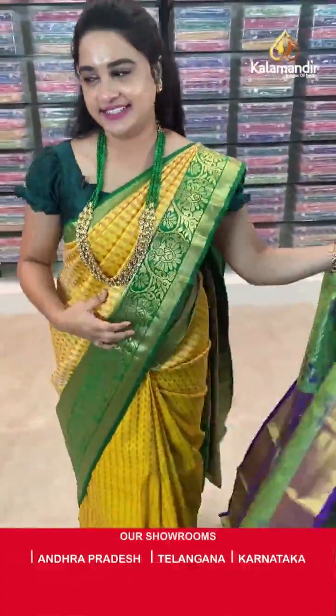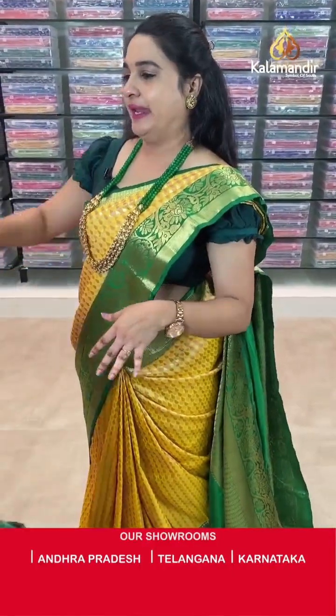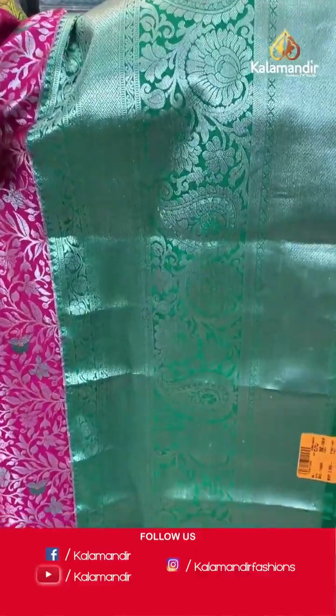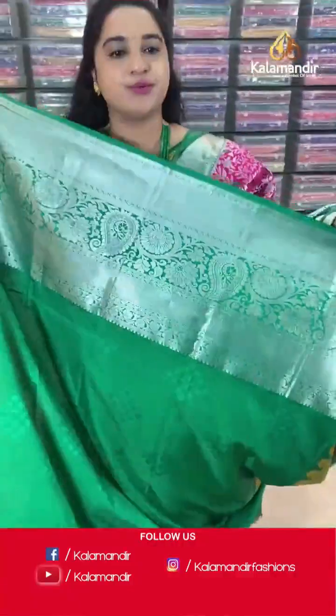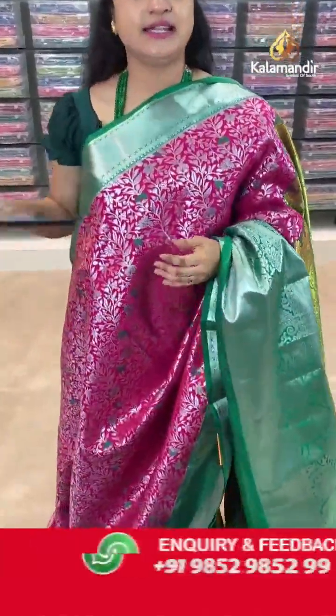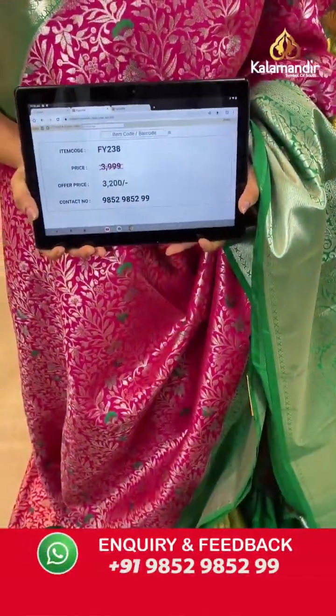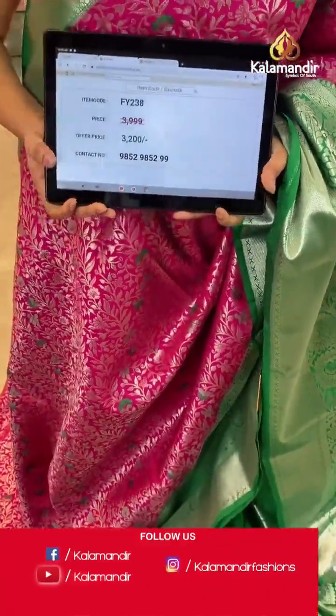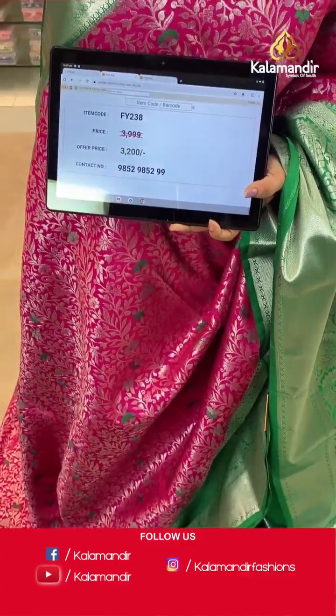Next saree — pink and green colour combination. Body anther koda leaf and floral zaal. Border contrast with symmetric brocade, pastleys and cross lines. Contrast pallu with diamond floral brocade. Paired with contrast self-embossed design blouse along with border. Saree code is FY238, actual price ₹3999 and offer price ₹3200. Screenshot and share to WhatsApp.